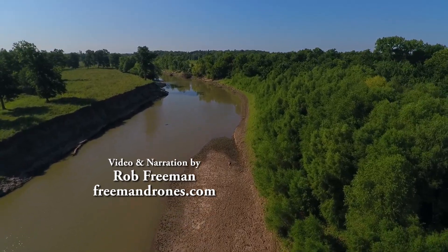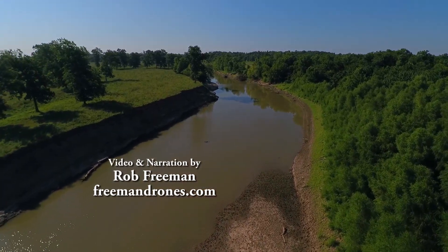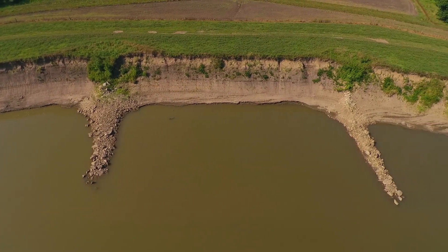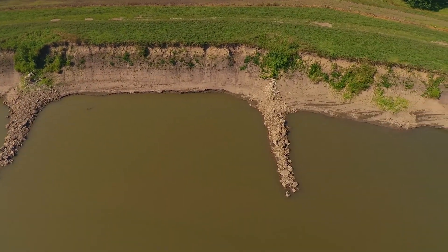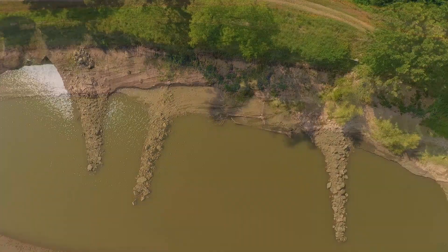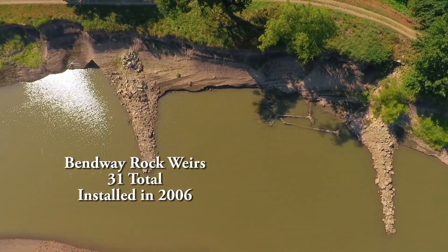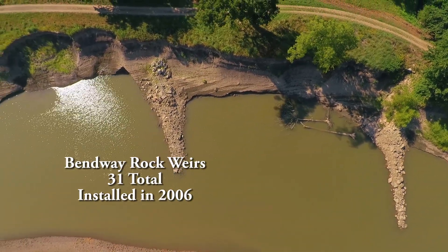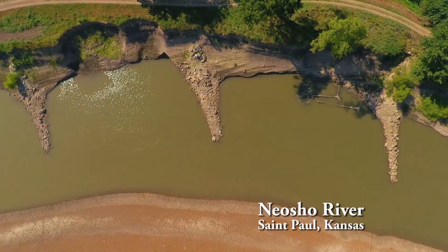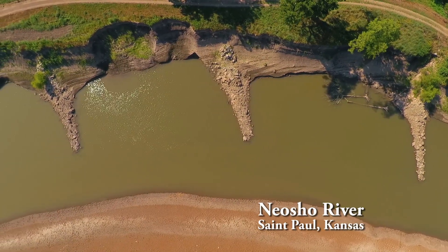We'll take a close look at some efforts downstream to reduce bank loss and some of the severe erosion, especially at the sharp bends that the river takes through this area. Landowners on both sides of the river here have participated in a federal program to reduce bank erosion with a series of 31 bendway rock weirs. We're using aerial drone HD video to show the effects of these conservation efforts.